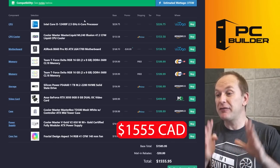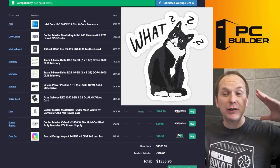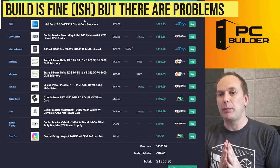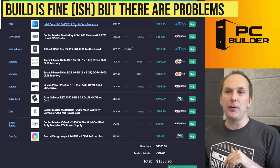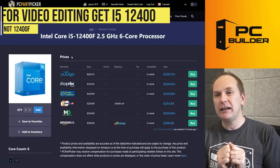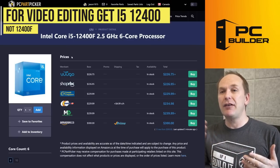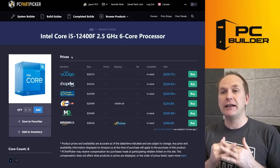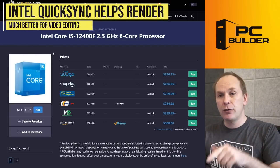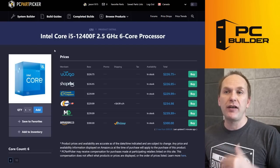They came in at $1,555 Canadian — already $55 over their target budget, and I can see some problems right off the bat. Starting with the CPU: the i5-12400F is perfectly fine for gaming, but if you want to get into video editing, definitely get the non-F i5-12400. The difference is the F version does not have integrated graphics. You want the non-F one because Intel QuickSync allows the integrated graphics to work with your dedicated GPU to render and encode video much faster.